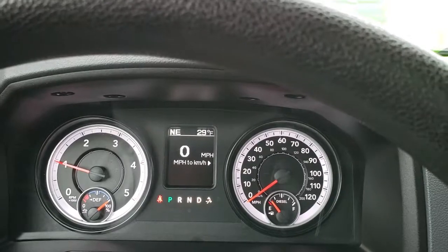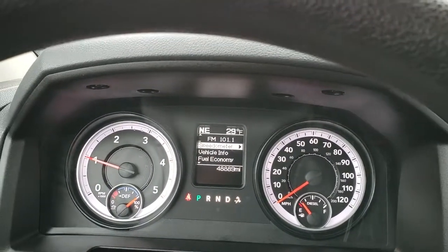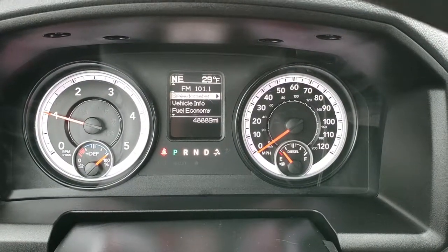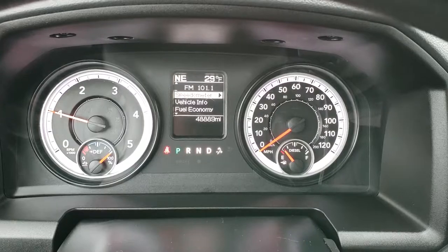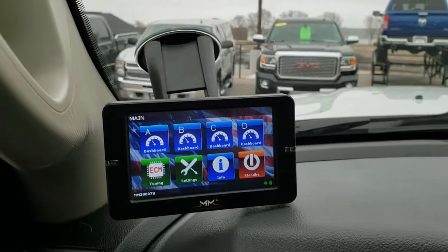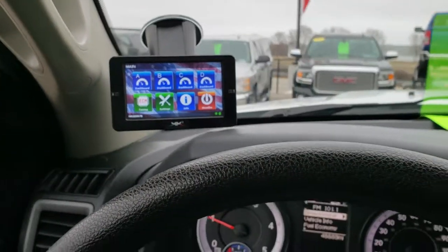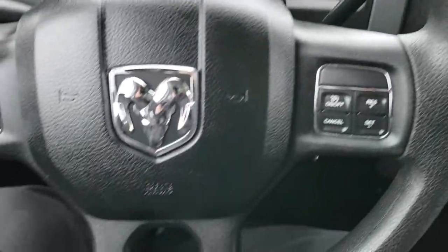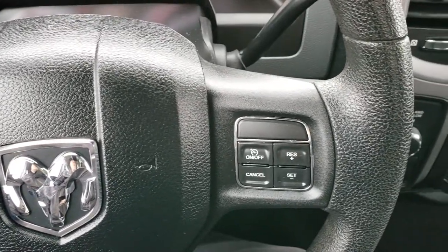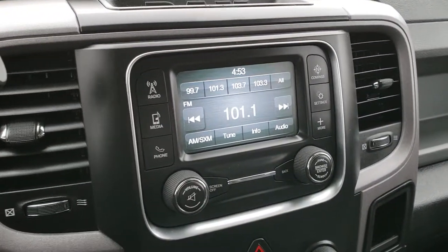Hopping inside the truck — 48,889 miles on this truck. It has the digital speedometer, compass, and outside temperature display. This one also has a programmer on it — looks like an MM3 programmer. Has Bluetooth audio controls on the left, information center controls, cruise controls on the right, and the 5.0 touchscreen radio.